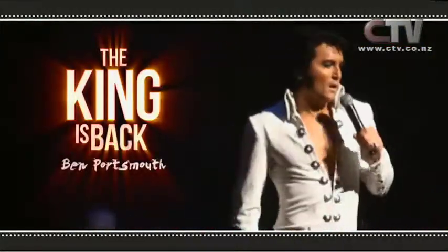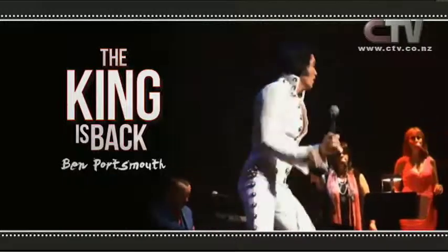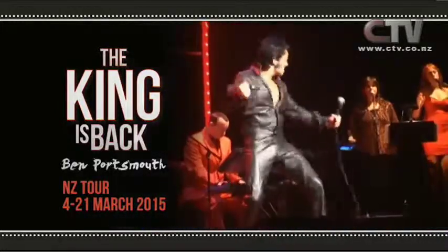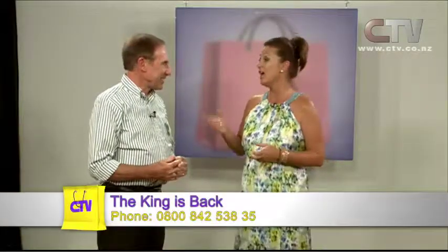The King is back — direct from the UK. Ben Portsman, voted the world's best Elvis performer, with the Roger Fox Band, now on his 2015 World Tour. His stage presence and voice quality will make you think you could be watching The King himself. Don't miss Ben Portsman — the ultimate Elvis performer. Ten shows only. When I first saw it I thought it was Elvis. We got them to play it over and over again — this guy is incredible. There are only 400 tickets left at the Isaac Theatre. We're on the 19th of March in Christchurch — they're going fast.